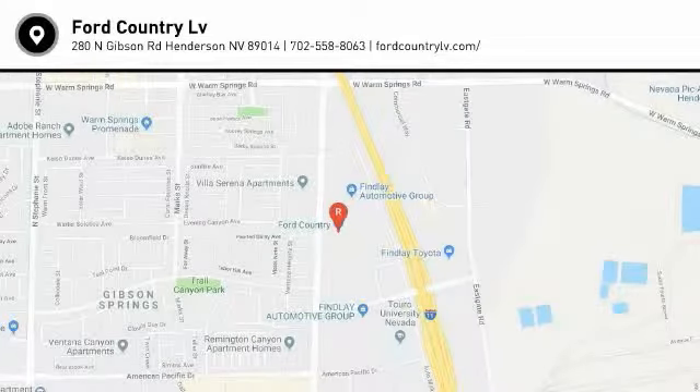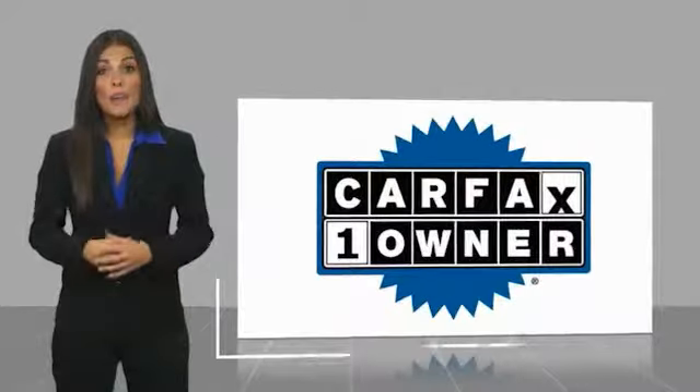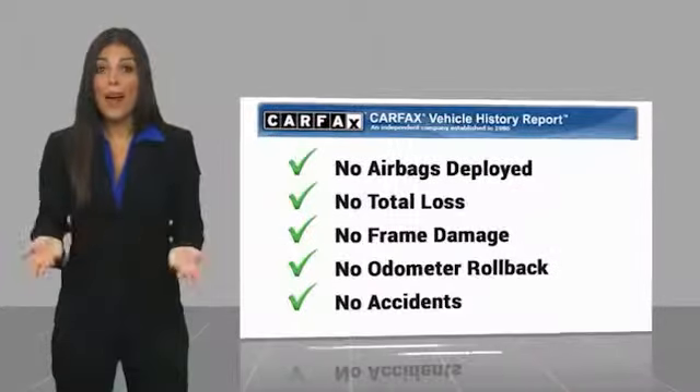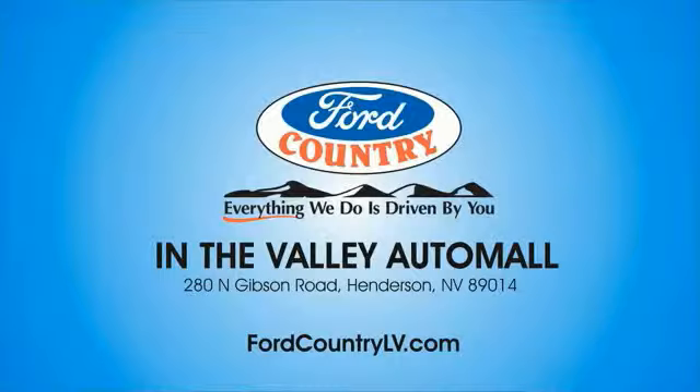Stop in today and see for yourself. This is a one-owner vehicle with a Carfax Vehicle History Report. Be sure to find a complimentary copy of this report online or contact the dealership. This vehicle qualifies for the Carfax Buyback Guarantee. Visit Ford Country in the Valley Auto Mall today.